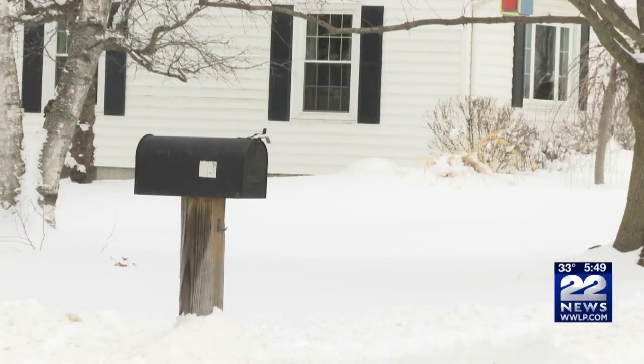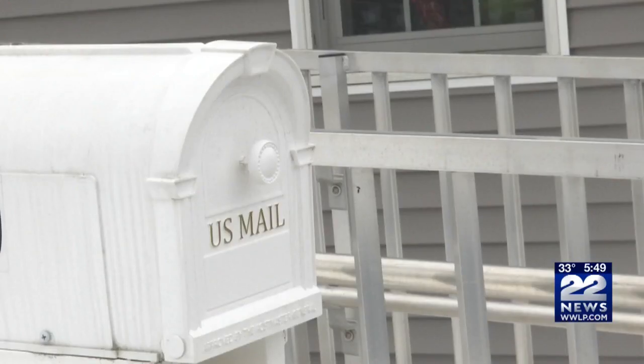What kind of mailbox you have also matters. A wooden or metal post is what Newell recommends. Plastic mailboxes, however, he does not recommend, and that's because plastic can be more susceptible to the cold. Working for you live from the Franklin County Bureau in Greenfield, Kate Wilkinson, 22 News.